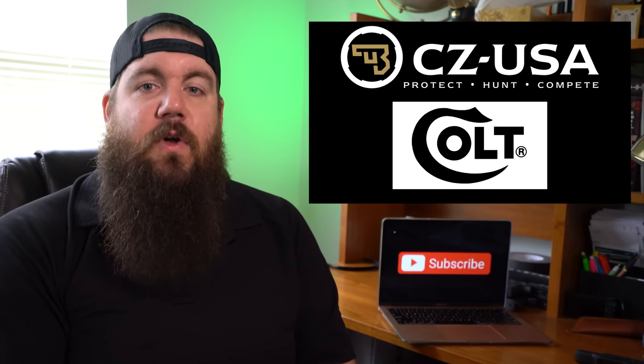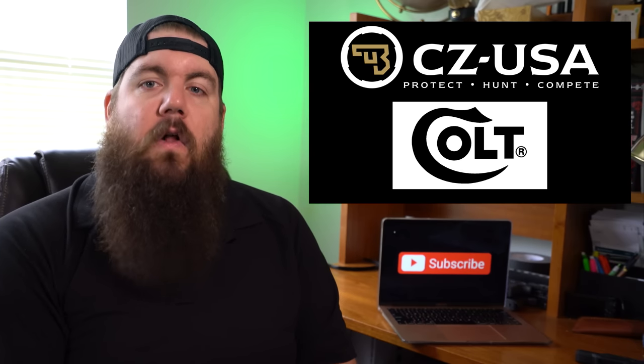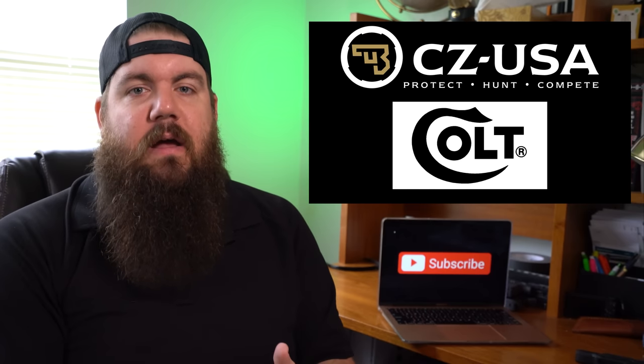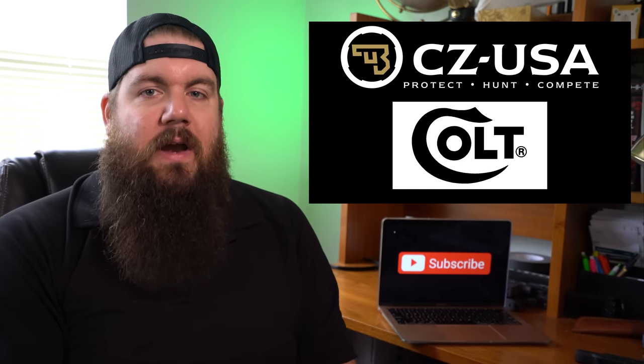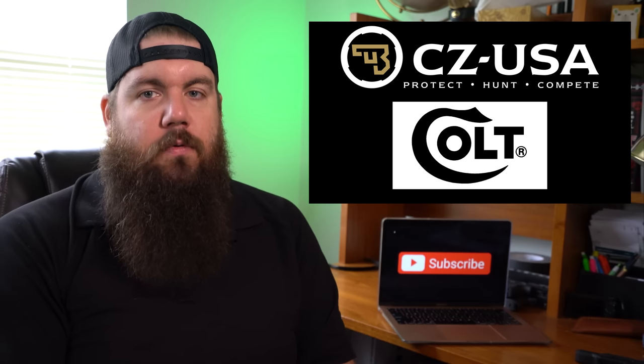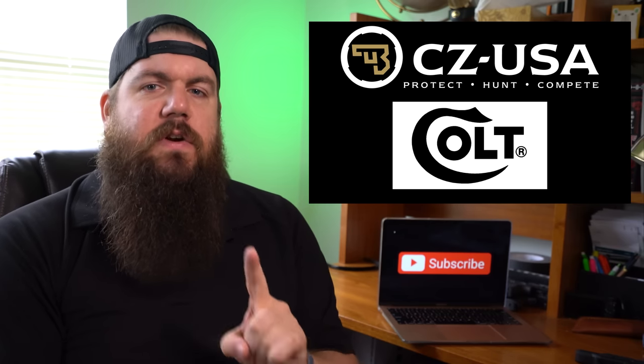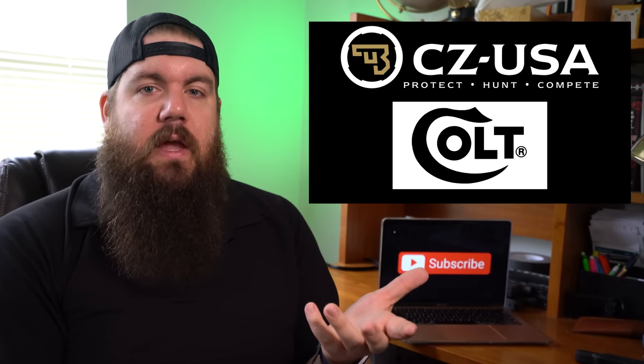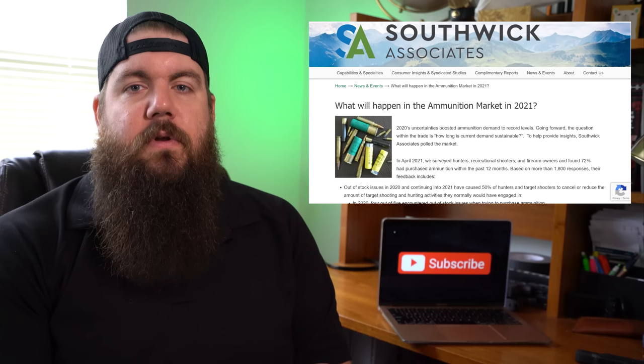In other industry news, CZ's acquisition of Colt is complete. All of the regulatory process in both the US and Canada has been handled, and now they can finally get to making Colt a worthwhile brand again. I'm very curious to see how this merger pans out — it could be a very good thing in the long run.